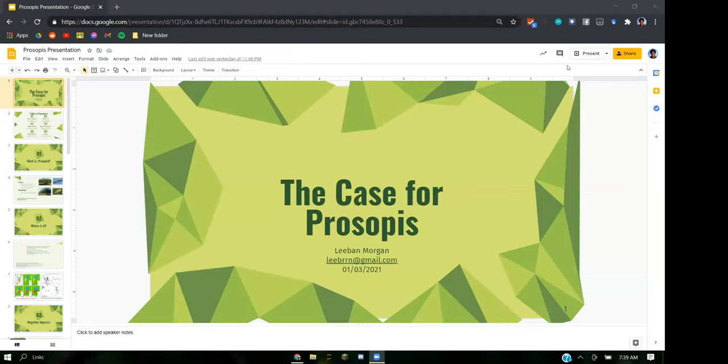I guess I can just get started now. I'm Liban. I've been working with Dan as a volunteer for a while on Prosopis and researching it. I've done it for around a few years, but it's been on an on-and-off basis.